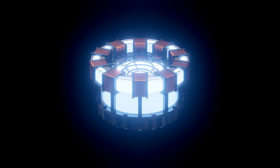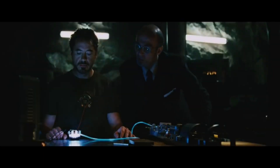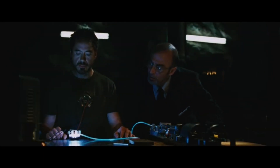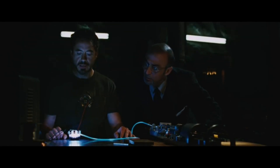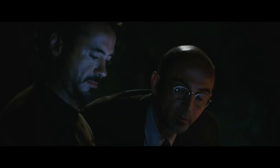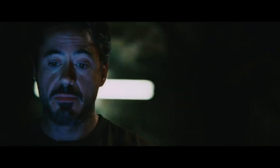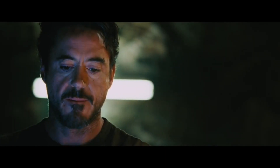Now let's talk about the energy the Arc Reactor generates. Tony says his reactor produces about three gigajoules per second in the first movie. That's because it's a miniaturized Arc Reactor — he has a big one powering his factory at home, and it should keep the shrapnel out of his heart. If the math is right, three gigajoules per second could run your heart for 50 lifetimes.